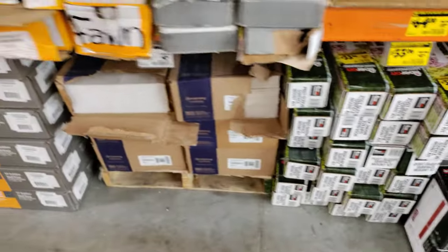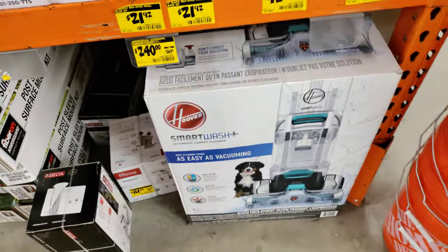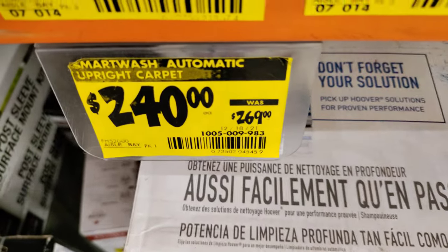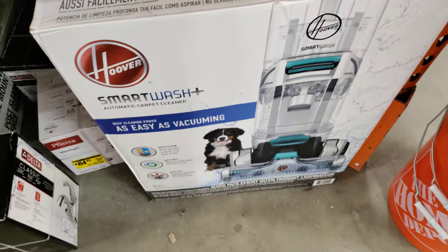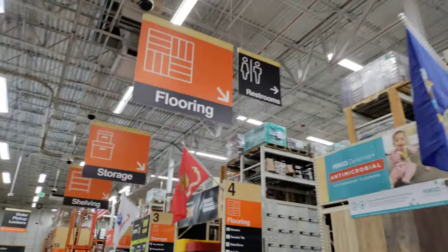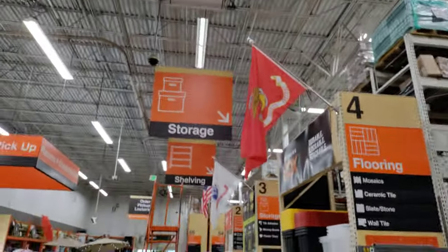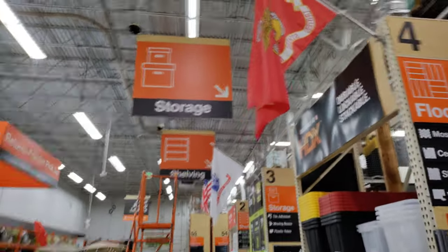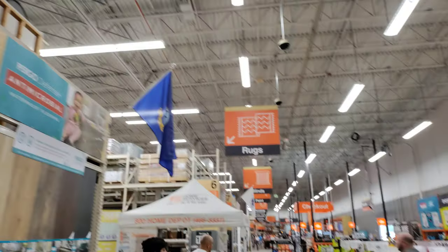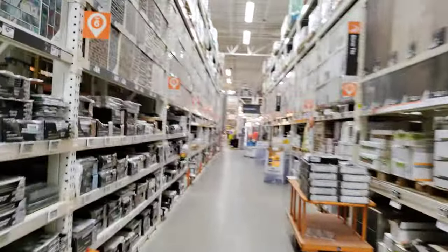A bunch of flooring, but if you're doing a flooring job, it's not that much of a savings. This is something you do not see in all the Home Depots — the military flags are up. I'm definitely impressed by that. This is the first Home Depot I've walked into with the military flags flying high and bright. So I'm actually happy to see that. That was quite impressive to see those flags flying like that.